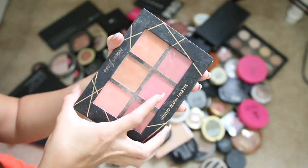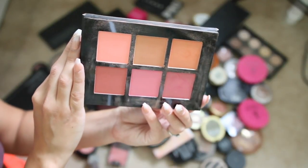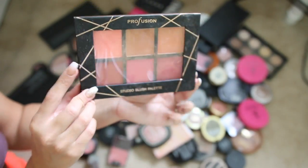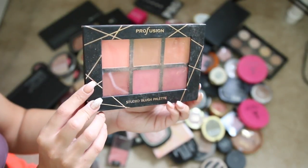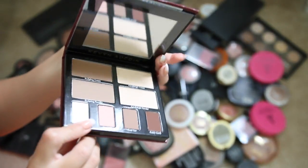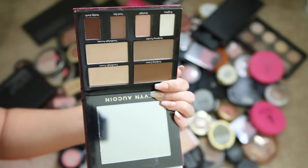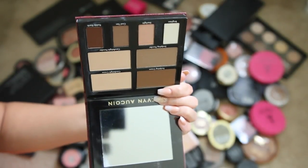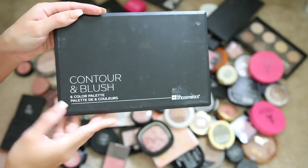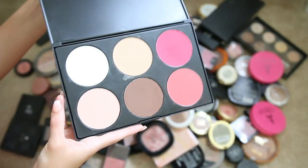I did a video a couple months back testing out TJ Maxx makeup and this palette was in it. This is the Kevin Aucoin contour kit — I really like the colors, you get some eyeshadows in here as well. I honestly haven't played with it yet, so I'm gonna move this to my vanity. I'm keeping it. This contour and blush six-color palette from BH Cosmetics is actually really nice.